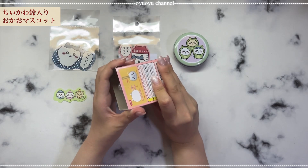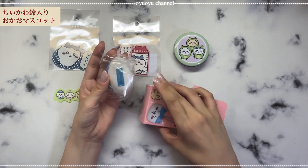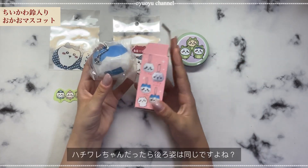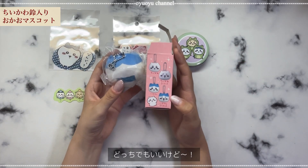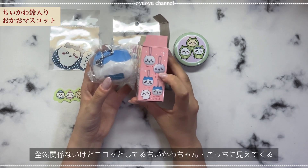希望はシーサーちゃんということで、ちいかわ鈴入りお顔マスコット見ていきます。あ、なんか青いの見えた。青っていうか、何？え、なになに。これは、どっちだ？後ろ姿は一緒ですもんね。どっちがいい？え、どっちでもいいけど。この、にこって笑ってるちいかわちゃんが、めっちゃぼっちゅに見えるんですよね。